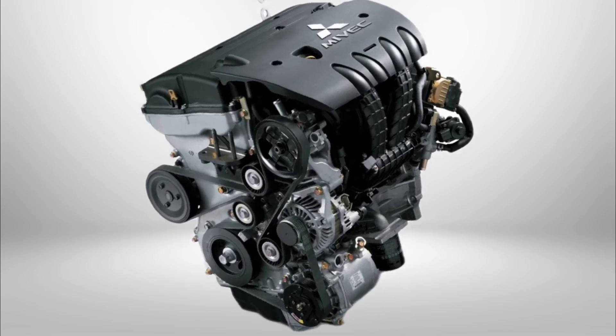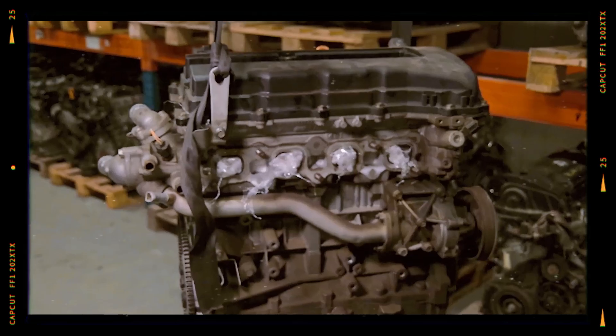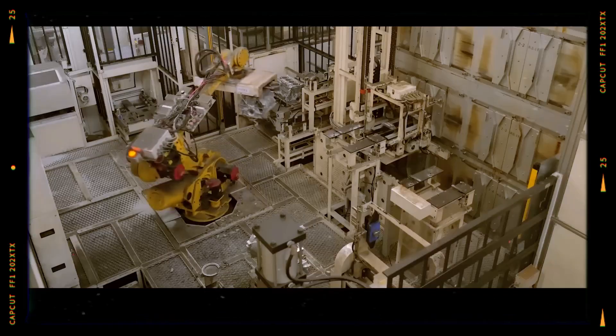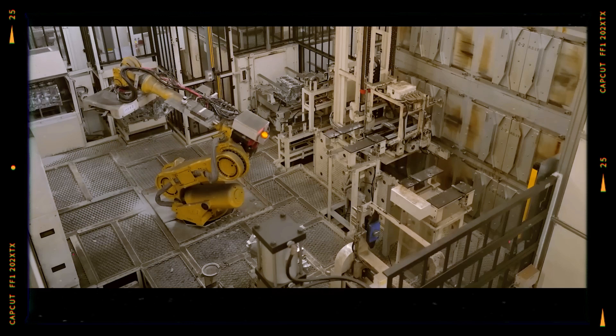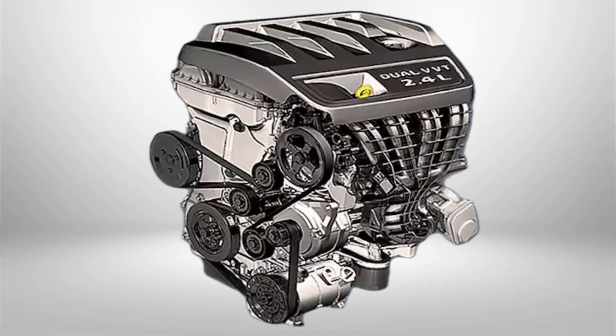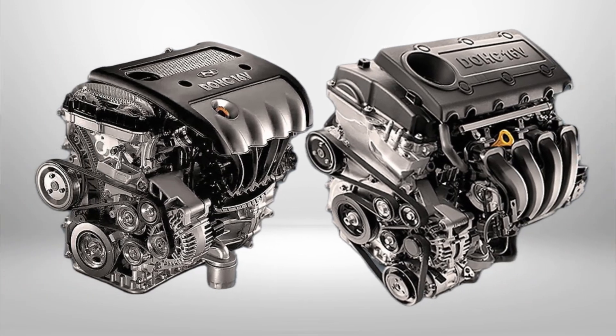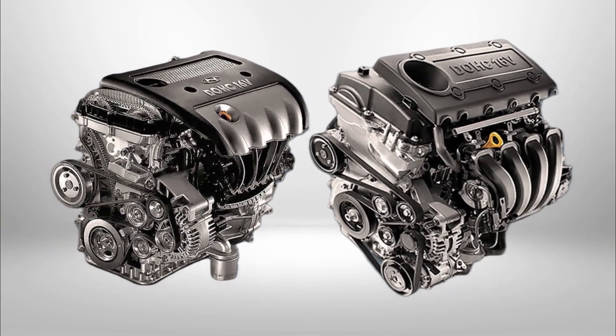The Mitsubishi 4B12 is a 2.4 litre gasoline engine that first appeared in 2006. Manufactured in Japan, this powertrain is installed in some of Mitsubishi's most recognizable models, including the Outlander, Lancer and Delica. In various markets, the 4B12 is closely related to Chrysler's ED3 and Hyundai's G4KC or G4KE engines, which share a similar basic architecture.